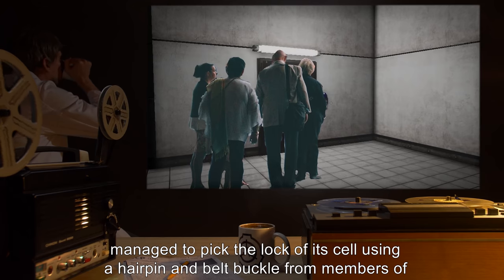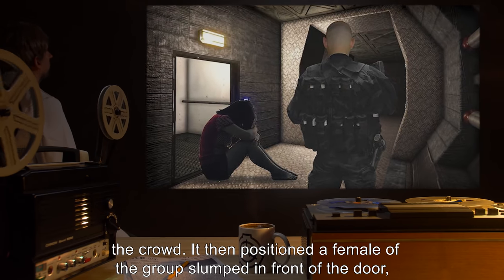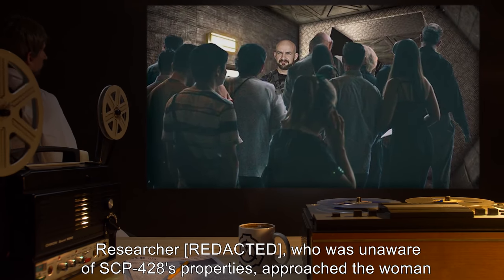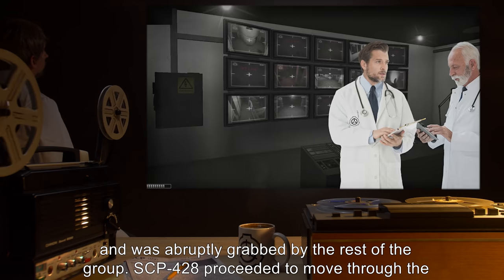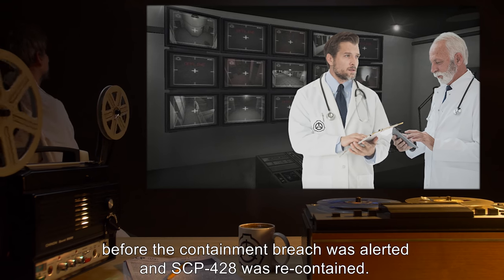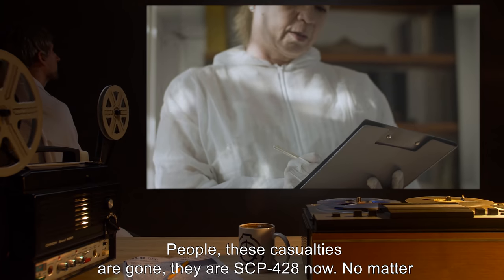SCP-428 then positioned a female member of the group slumped in front of the door, sobbing loudly. A researcher who was unaware of SCP-428's properties approached the woman and was abruptly grabbed by the rest of the group. SCP-428 proceeded to move through the facility using the researcher as a front man, resulting in several casualties before the containment breach was alerted and SCP-428 was recontained.